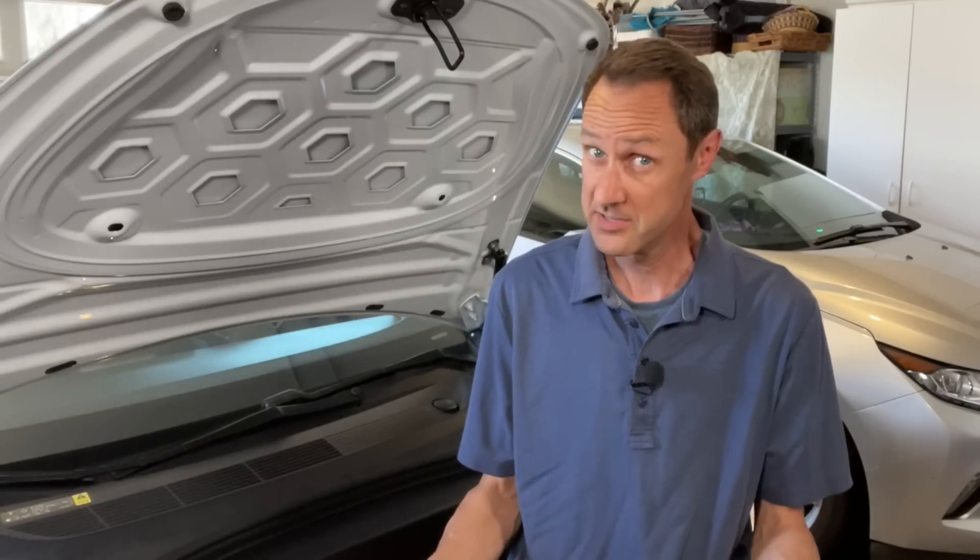You just got the dreaded warning that your 12-volt battery on your Tesla Model 3 or Y, or Tesla in general, needs to be replaced. Or even worse, your car won't start. Now what? I'm Frugal Tesla Guy, and we're going to discuss what your options are.